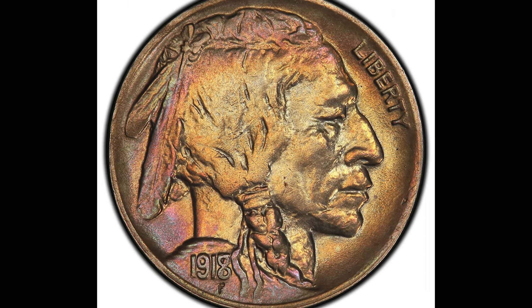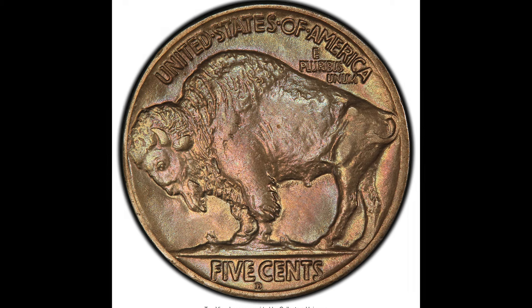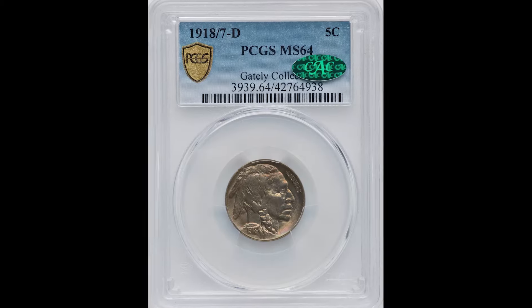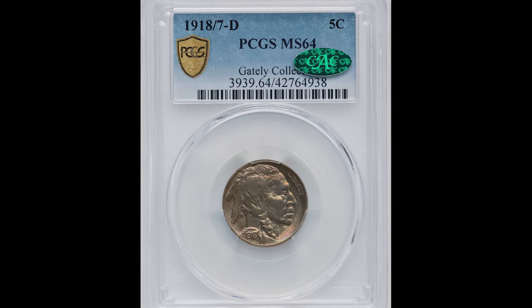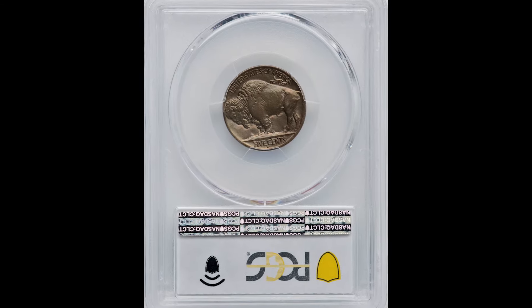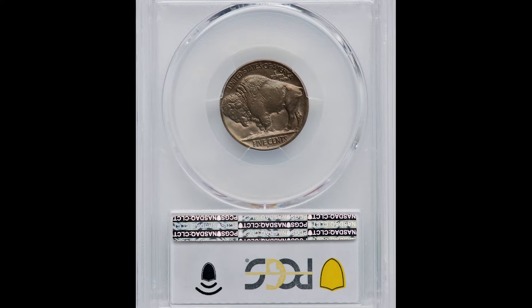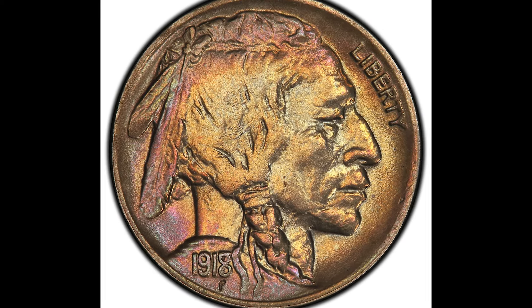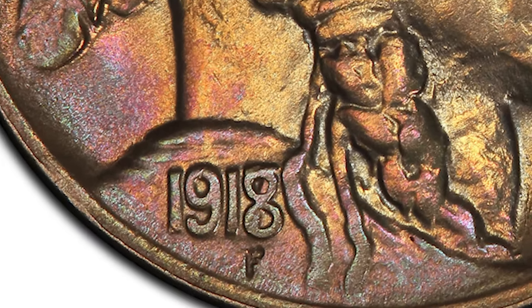This coin was designed by James Errol Frazier. The Buffalo Nickel features a Native American profile on the obverse, or the front, and an American buffalo or bison on the reverse. These coins were minted from 1913 all the way to 1938. This example sold for $90,000 because this is a rare example — a 1918 over 7-D 5 cent Buffalo Nickel.